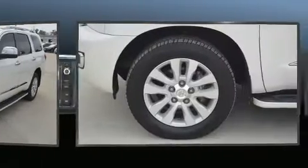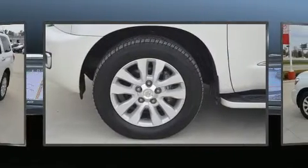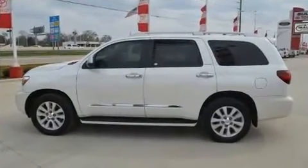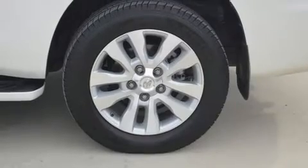Toyota prioritized fit and finish as evidenced by leather upholstery, power front seats, automatic dimming door mirrors, a headlight cleaning system, and a blind spot monitoring system.